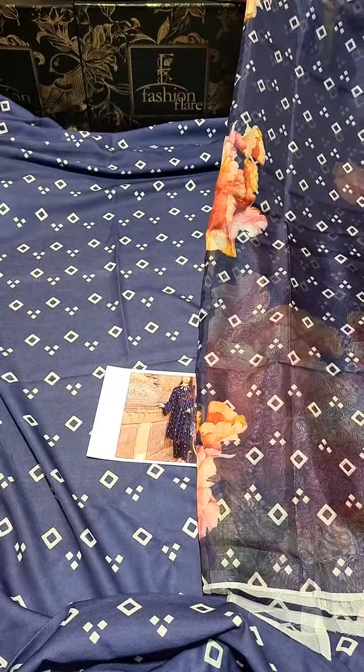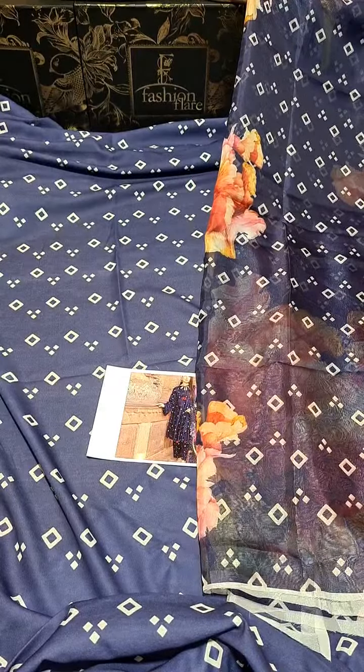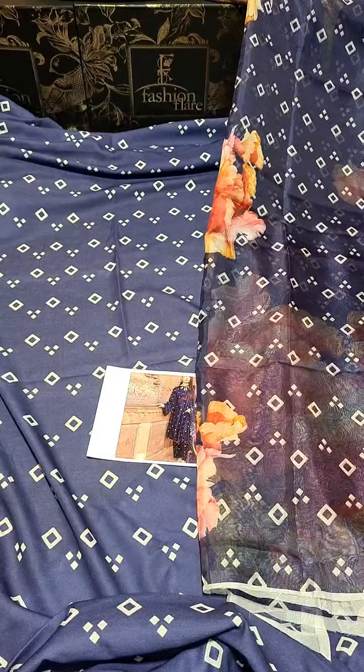And with this, you will get a digital printed dupatta. The shop now link is created for booking. It has a few pieces and this stock is already live. You can visit the store. Look out at the silk printed digital printed dupatta.